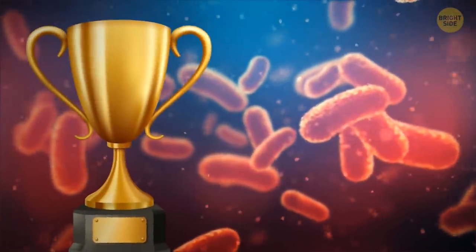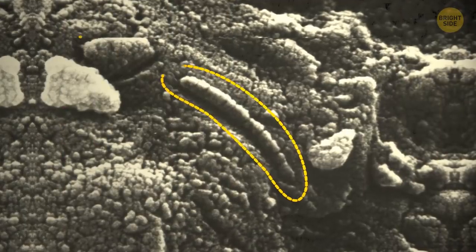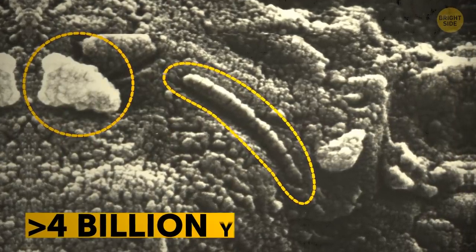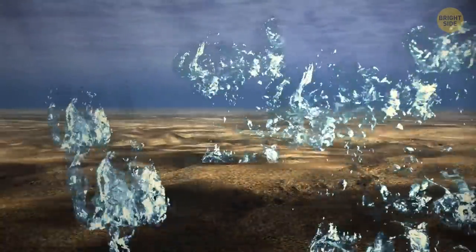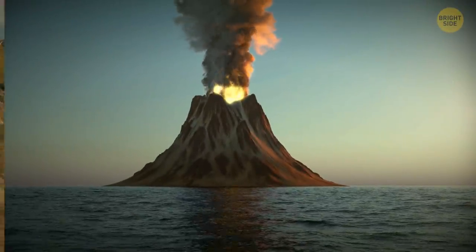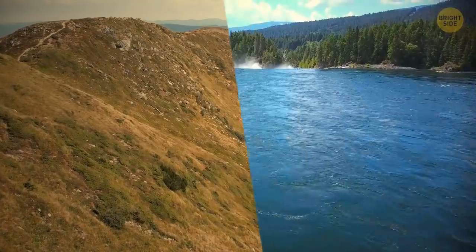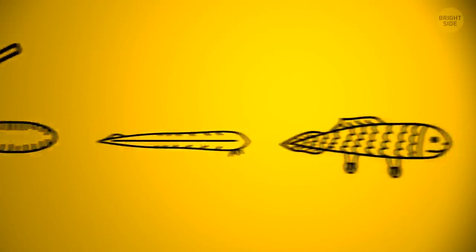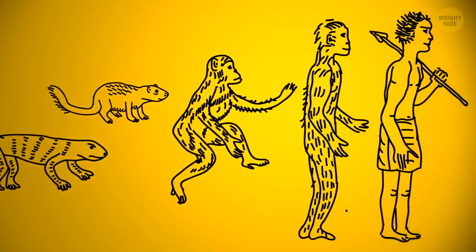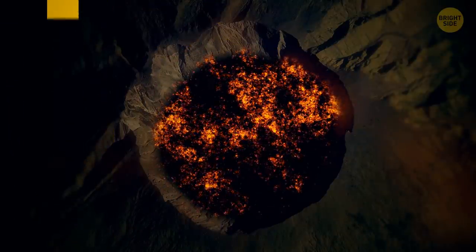Bacteria, the first living organisms, lived in hot water. Scientists have discovered fossilized microorganisms older than 4 billion years. They thrived in hydrothermal vents — fissures on the seafloor usually near volcanically active places. This means that without volcanoes, we wouldn't have land, water, or even the first life forms that, as the theory goes, would eventually evolve into all the creatures we have today. Could life have still developed on Earth without these explosive mountains? Doubtful.